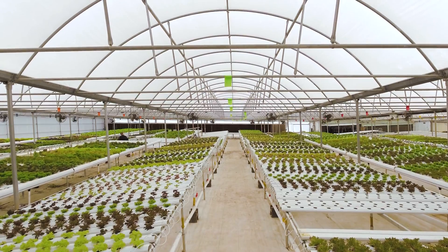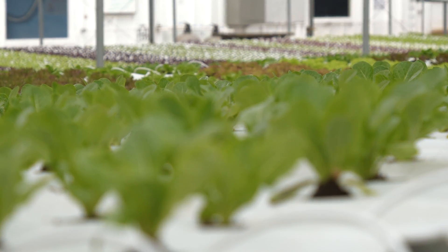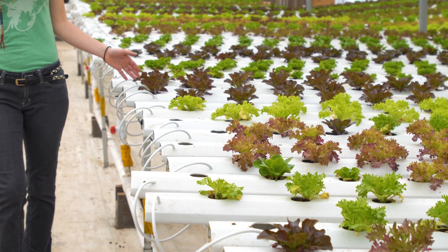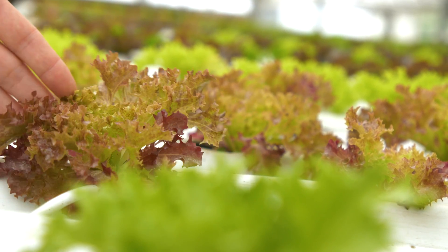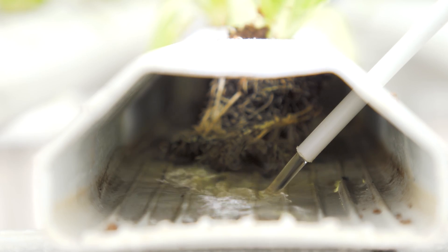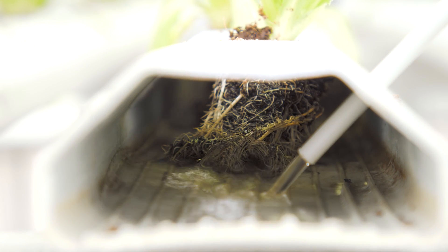The most promising alternative farming method we've seen so far is called aquaponics. Aquaponics is a science of raising fish and plants in a recirculating environment, where fish waste acts as a natural fertilizer for your plants, and your plants in turn purify the water for the fish. It combines two different growing methods: aquaculture, which is farming fish, and hydroponics, which is growing plants in nutrient-rich water.